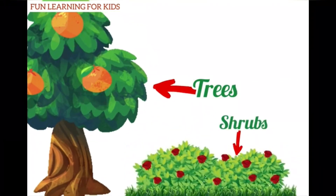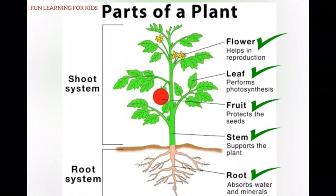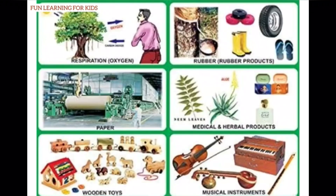Trees, shrubs, and herbs are plants. Just as we have different parts in our body, in the same way plants also have different parts. Let us take a look at them: root, stem, fruits, leaf, and flower. Plants are very useful for us — we must grow more plants.